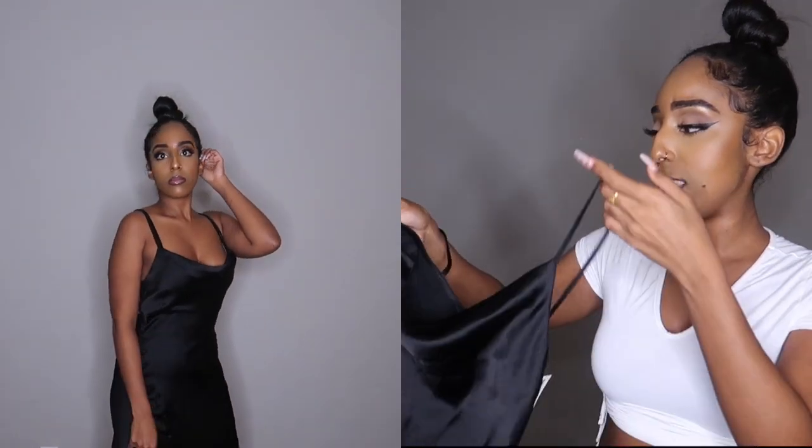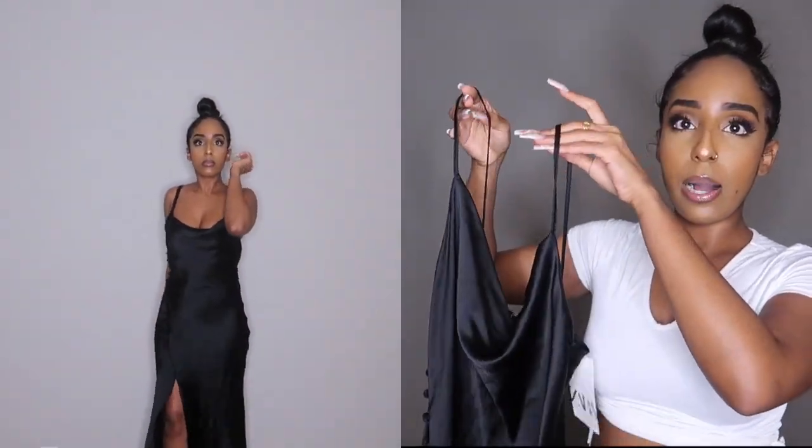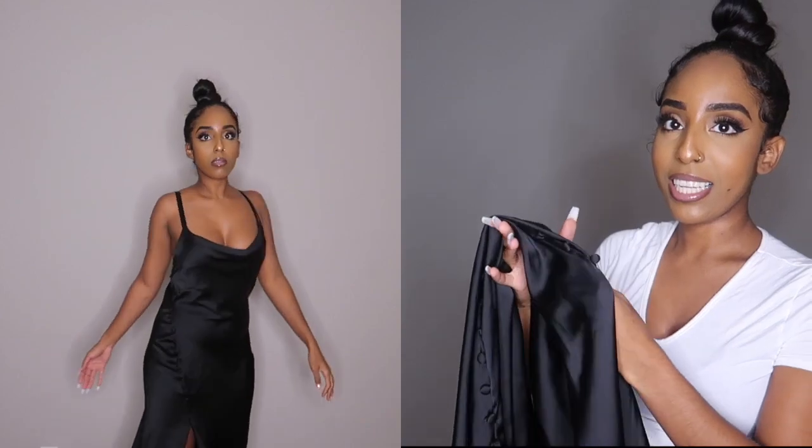If you're interested in slip dresses, definitely try Zara out. The material of the dress is thick — it's not too thin — and there's another layer, like another slip dress underneath it, so it doesn't feel like it's going to rip. It's a new fave of mine in my closet.